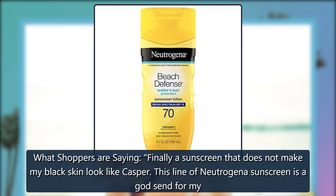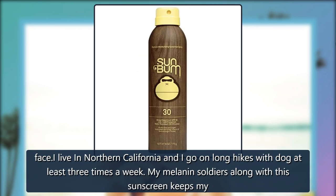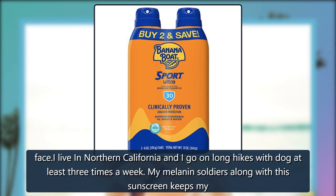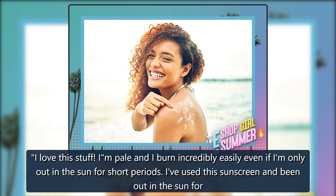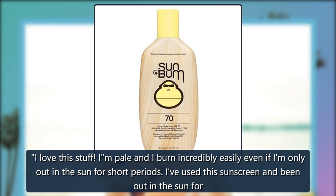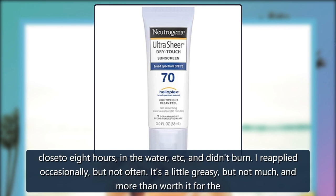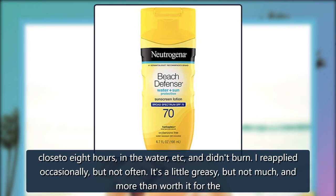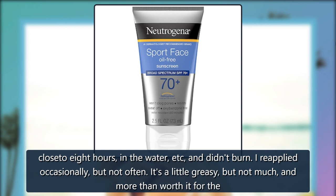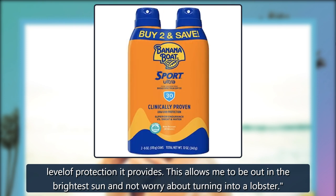What shoppers are saying: Finally a sunscreen that does not make my Black skin look like Casper. This line of Neutrogena sunscreen is a godsend for my face. I live in Northern California and I go on long hikes with my dog at least three times a week. My melanin, along with this sunscreen, keeps my skin protected without the creepy white film. I love this stuff. I am pale and I burn incredibly easily even if I am only out in the sun for short periods. I've used this sunscreen and been out in the sun for close to 8 hours, in the water, etc., and didn't burn. I reapplied occasionally, but not often. It's a little greasy, but not much, and more than worth it for the level of protection it provides. This allows me to be out in the brightest sun and not worry about turning into a lobster.